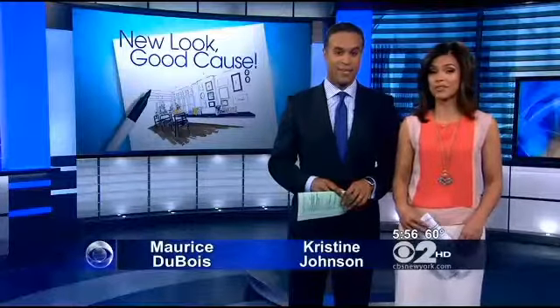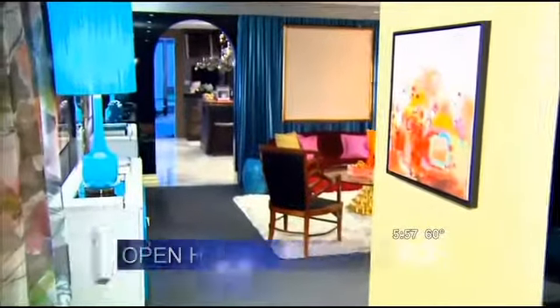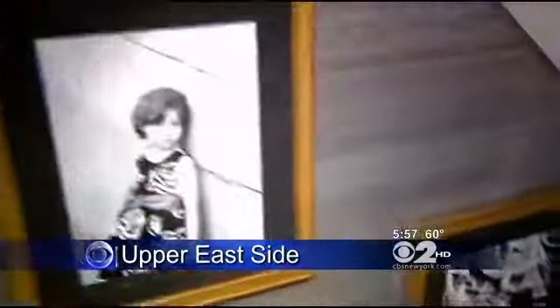They are designers with an eye on the future. CBS 2's Alex Dennis takes us on an eye-popping tour of a house that's been reimagined for a good cause. The 41st annual Kips Bay Decorator Show House is now open to the public. The fully restored 7,000 square foot house on the Upper East Side is part of a fundraiser for the Kips Bay Boys and Girls Club.